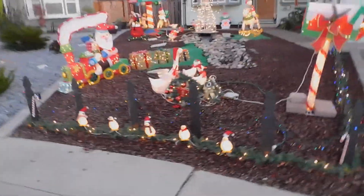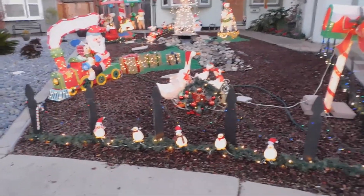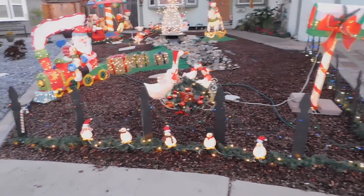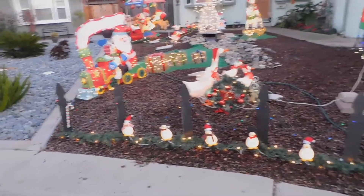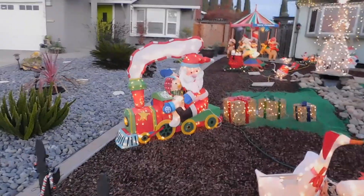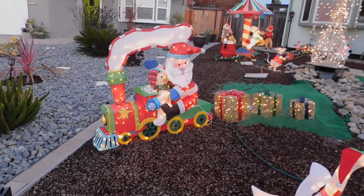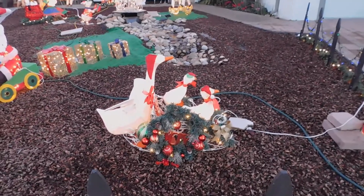I decided to come back out when the lights came on — it's still light enough to film. Here's everything lit up: the fence with multicolored lights on top, lit garland on the bottom, and the five little penguins. Then the Santa train and snowman, and sitting in front of Santa — the goose and her two goslings.